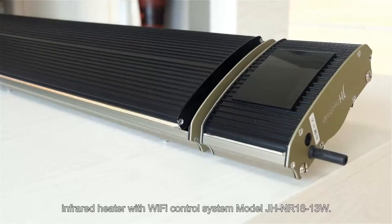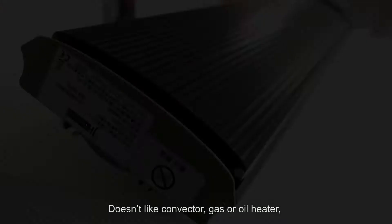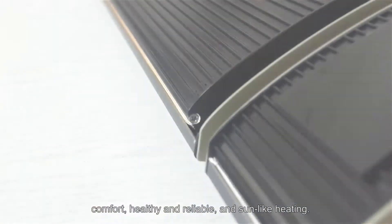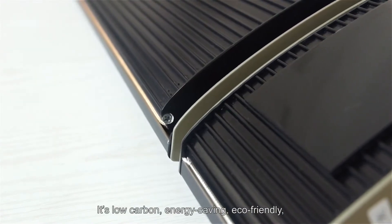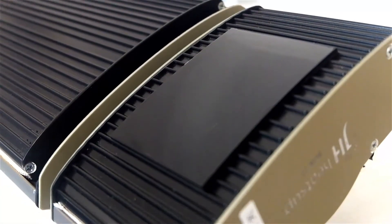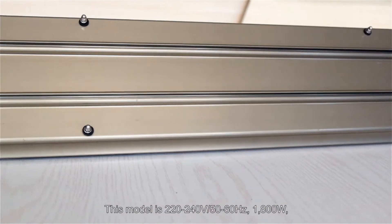Today I'm going to present our best-seller infrared heater with Wi-Fi control system, model GH NR1813W. Unlike conventional gas or oil heaters, the infrared heater offers warming with advantages of being clean, safe, comfortable, healthy, and reliable. It provides sunlight-style heating — low-carbon, energy-saving, and eco-friendly — becoming a new trend of healthy and comfortable warming. No noise, no wind, no smell, no light, and no dust.